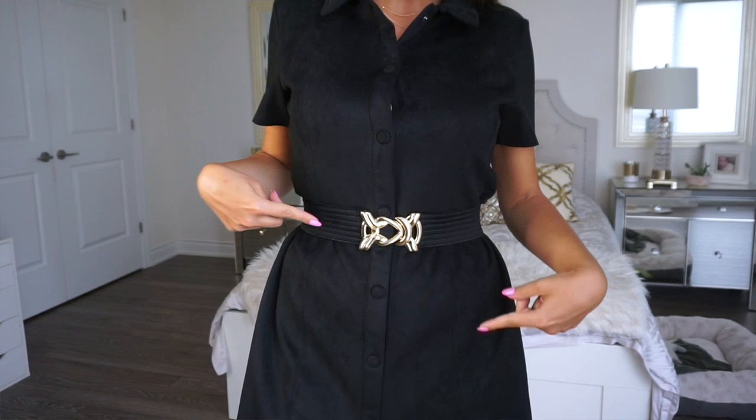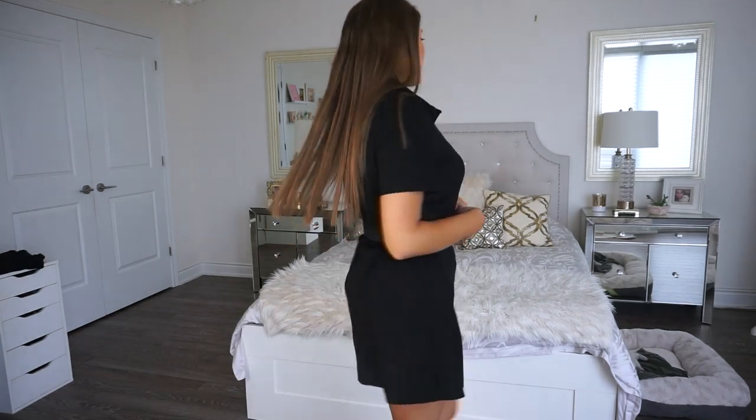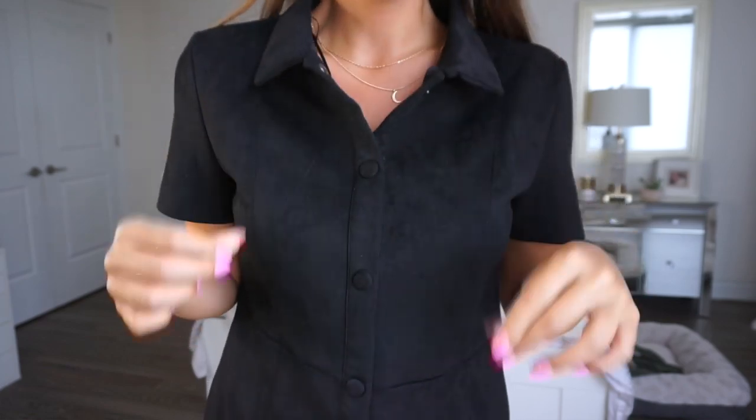I got this in a size large because I wanted to wear it as a dress and dress it up with a really pretty belt. The original price was $39.90 and I paid $25.99 — a nice discount. It is a really cute button-down shirt slash dress type deal. You could throw this on as a dress with a belt, cute pair of sandals, and you have a nice summer outfit. It's a really pretty suede material, very well made, and it sort of looks more high fashion.